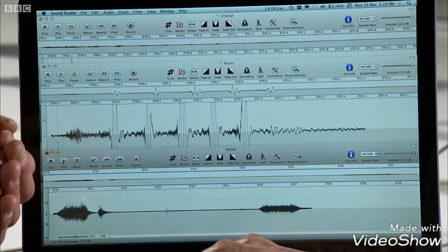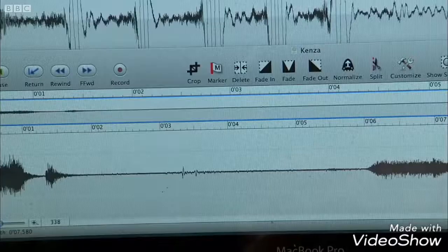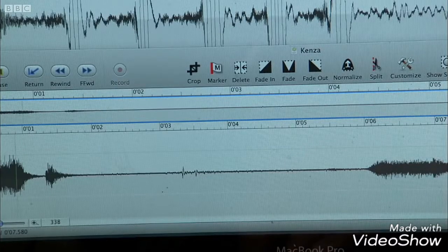And here's the owl doing exactly the same. Nothing. Nothing at all. I'll play it again. There's not a sound. That is really impressive, isn't it? It shows that they really are silent flyers.